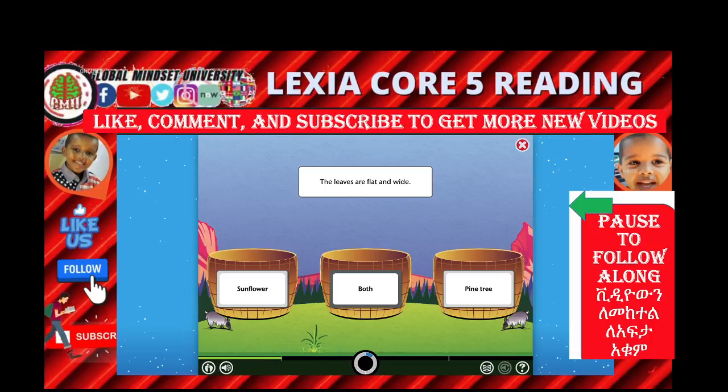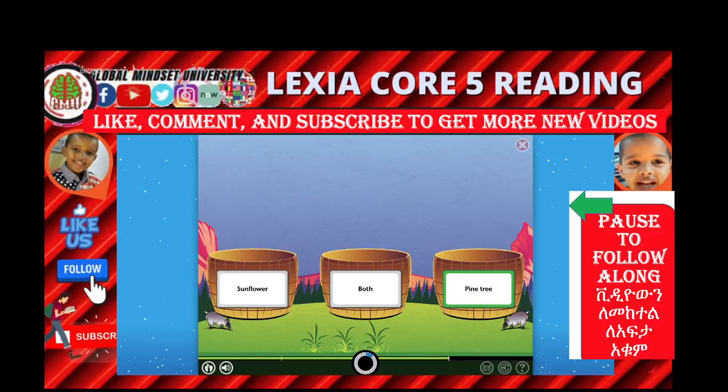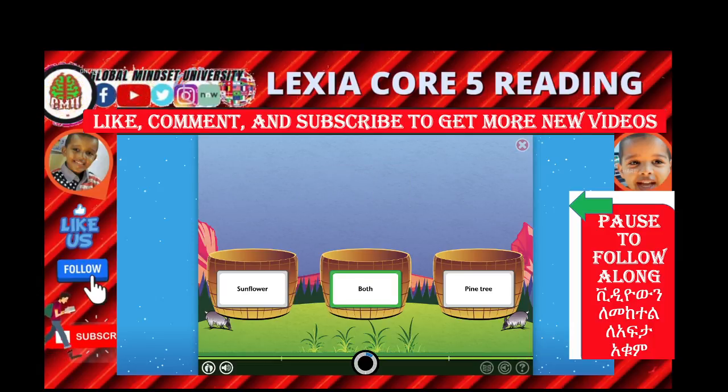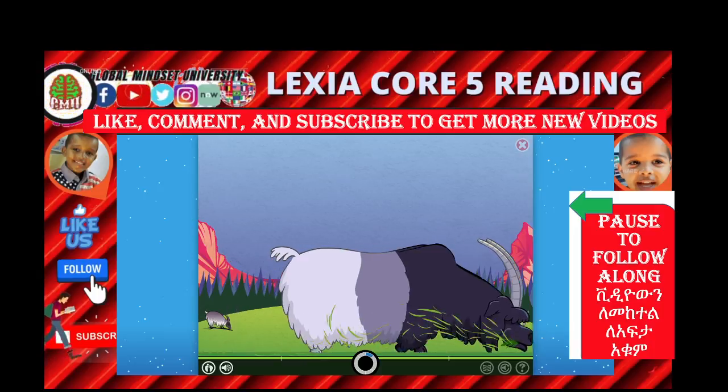The leaves are flat and wide — which one? Pine tree or sunflower? The leaves of a pine tree are thin and sharp — only the pine tree. Yes! The pine tree. The leaves stay green. Yes! Amazing!